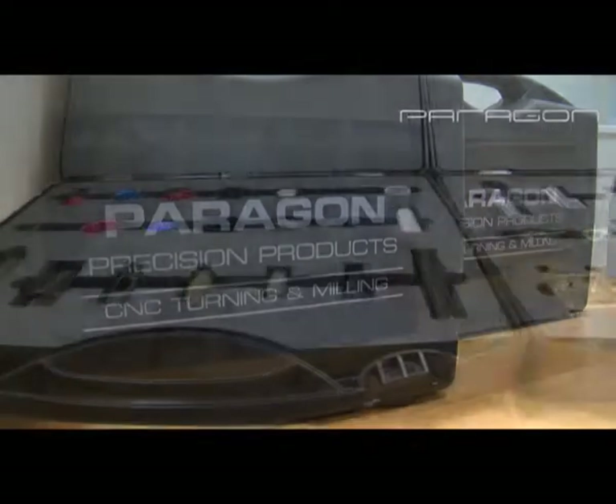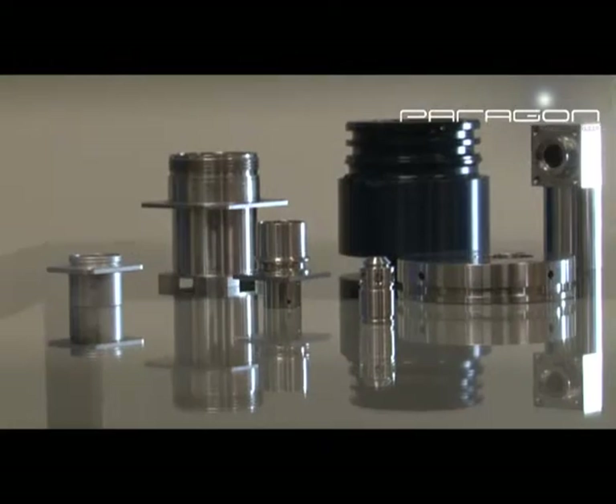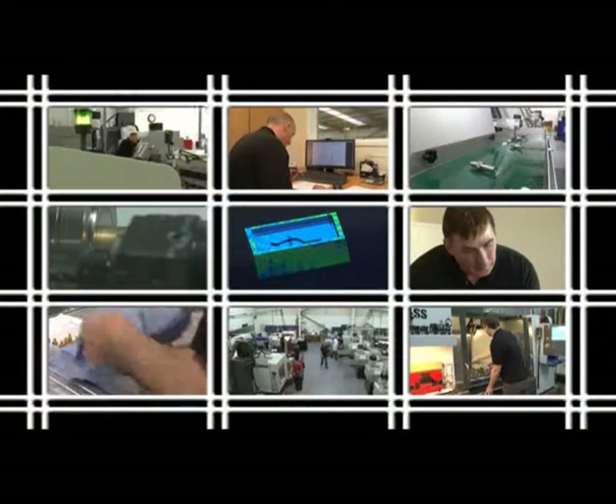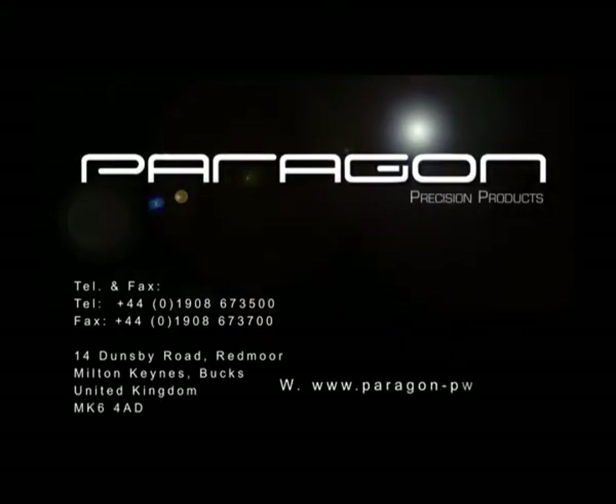In today's challenging economic climate, why not let Paragon give your business a helping hand? To find out more, visit our website or contact us on 01908 673 500.